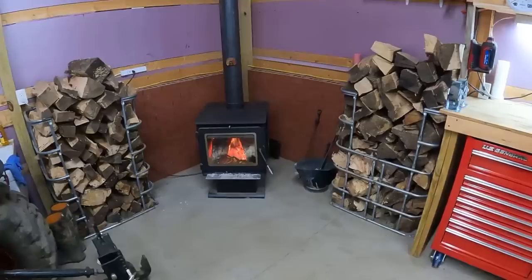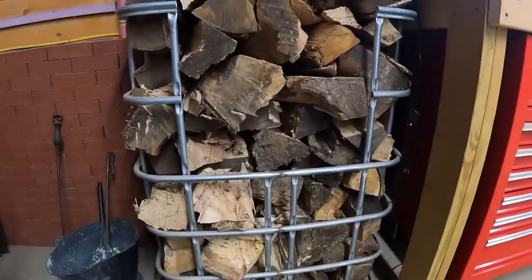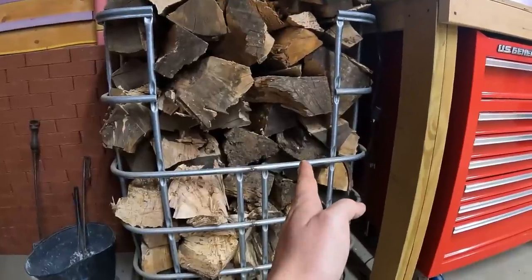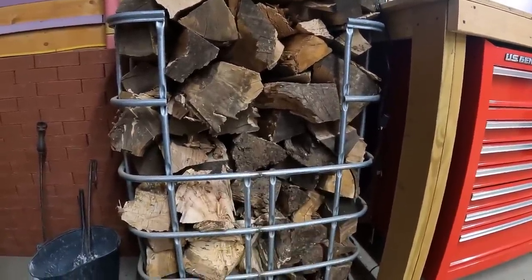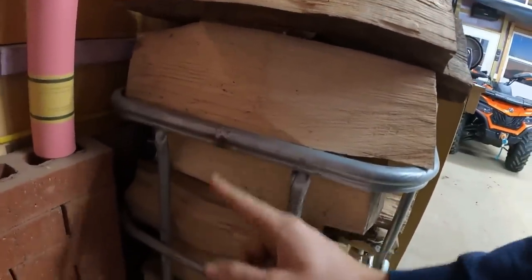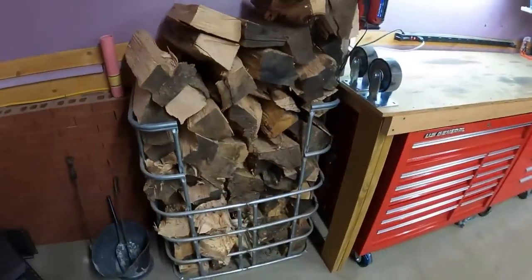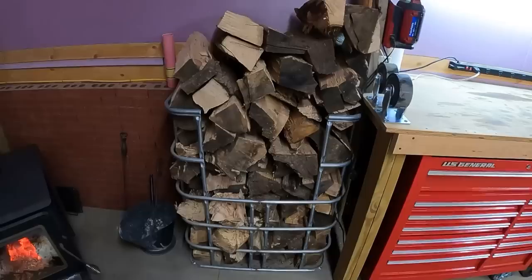It's about 30 degrees outside right now and if you look at the temperature in here it is 72 degrees, so this little wood stove is keeping us nice and toasty out here. Here's an up-close look at how Doug put these together. Obviously the full-size IBC tote is going to be a lot bigger than these ones, but basically he just took the full size, cut it, smooshed it together and re-welded it back together — did that on the front, the back, and both sides. You can see the weld all the way down. You probably want to make it about 18 to 20 inches wide just in case you get some longer pieces.